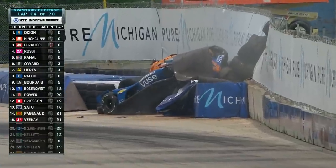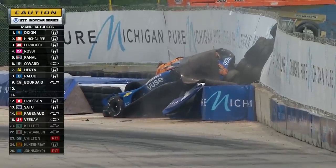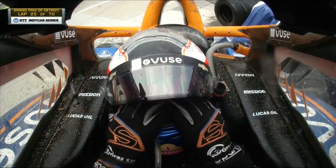Oh, big crash — Felix Rosenquist! Oh my goodness. I bet I know where that is. I think that's on the back straightaway, and what we've seen in years past is a driver hitting the right front on the concrete wall at the apex.